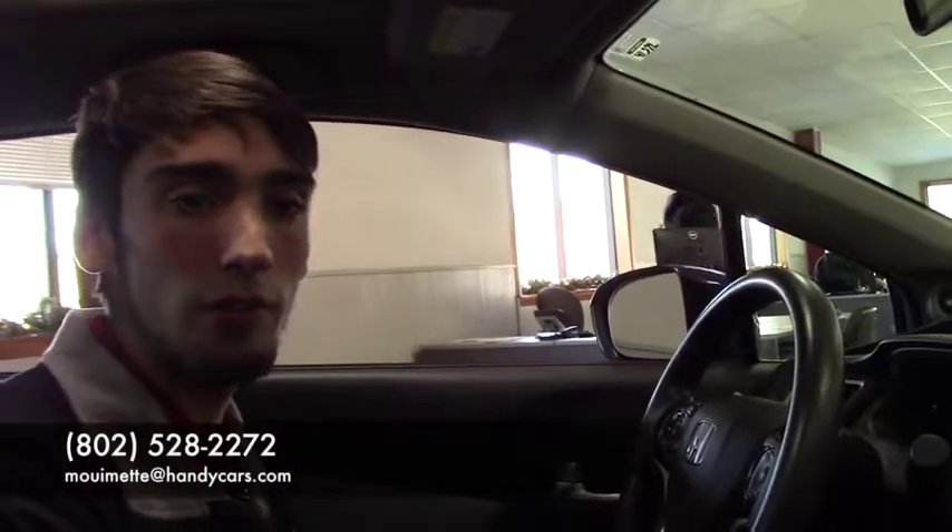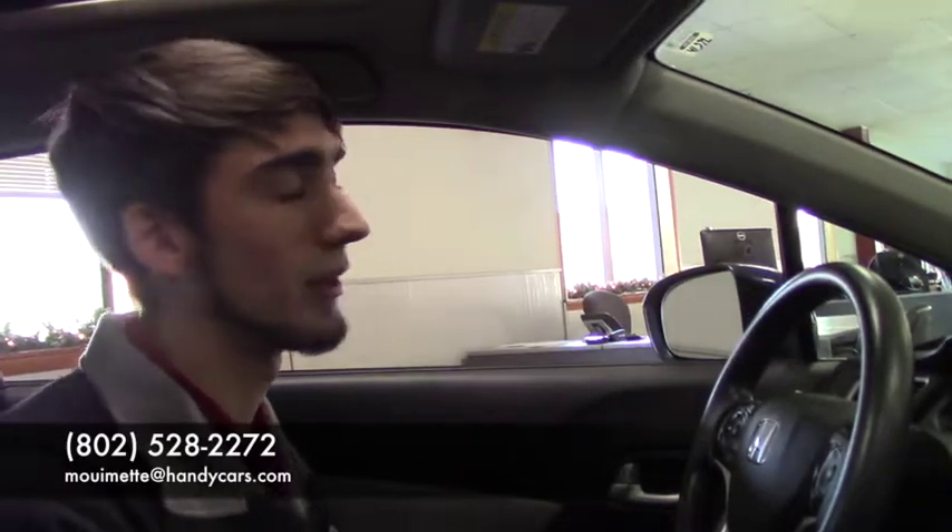Give me a call at 802-528-2272 if you have any questions or need any more information, or when you're ready to come in. Let us look at your Corolla and you can take this out for a test ride — we don't mind moving it out for you.